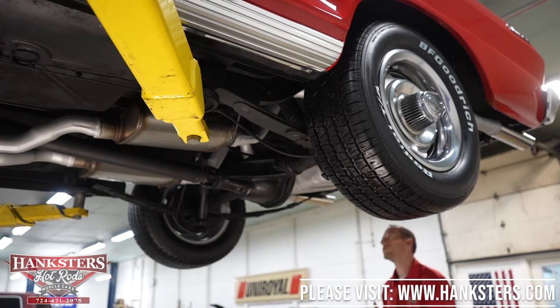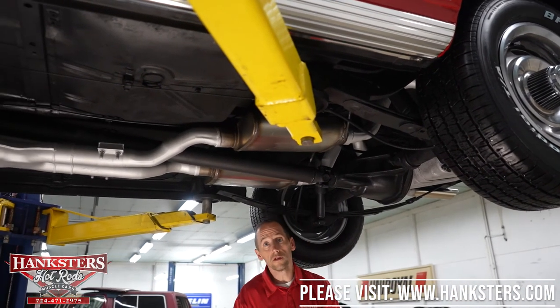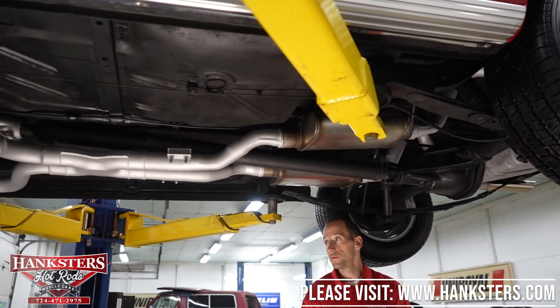You've got your drains here, your trunk area — all in all, looks pretty good under here. What we're going to do now is drop it down and start it up so you can hear it.